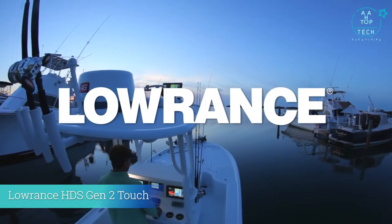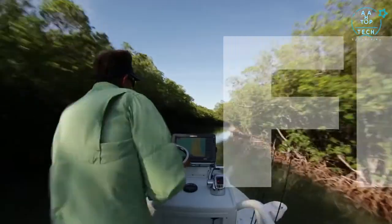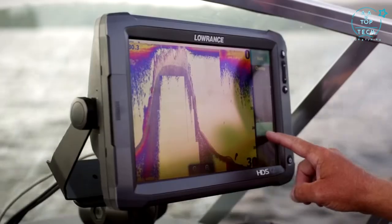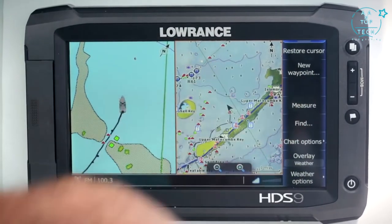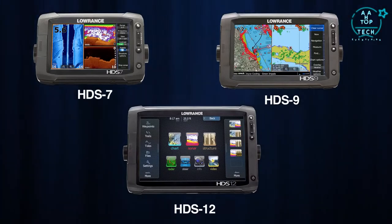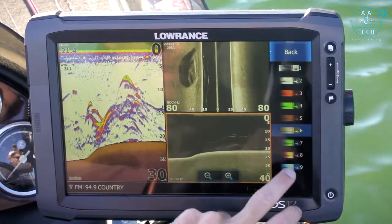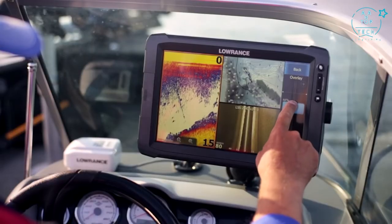Introducing HDS Gen 2 Touch, the next revolutionary step forward for the Lowrance family of multifunction displays. Now you can easily find fish with your fingertips. HDS Gen 2 Touch is the perfect integration of fish finding and chart plotting technologies, now available in easy-to-use 7, 9, and 12-inch wide-format touchscreen displays. Locating fish and structure is easier than ever with our industry-exclusive 4-channel sonar, plus trackback, downscan overlay, and advanced sonar control features.